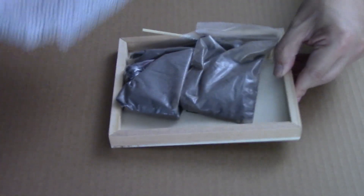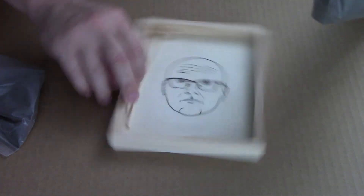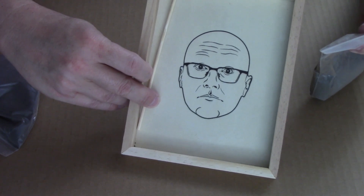The zen garden. I mean, this is pretty much just a sandbox with magnetic powder. Is that Alton Brown? Zen.